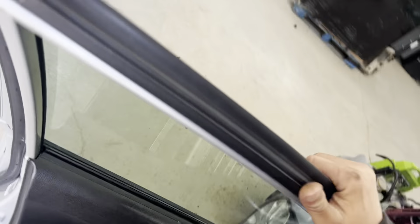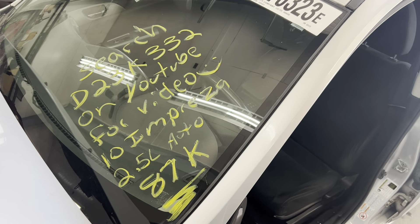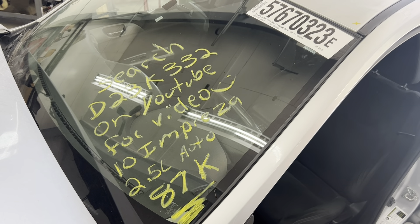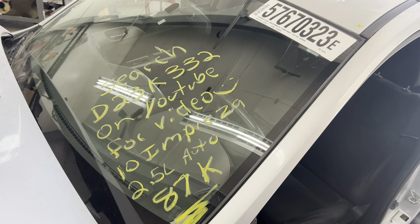This is Dings Auto Parts test video for stock number D23K332, 2010 Subaru Impreza 2.5 liter automatic with 87,000 miles on it. Make sure to follow us on all our social media platforms — Facebook, Instagram. Check our website out at DingsAutoParts.com.